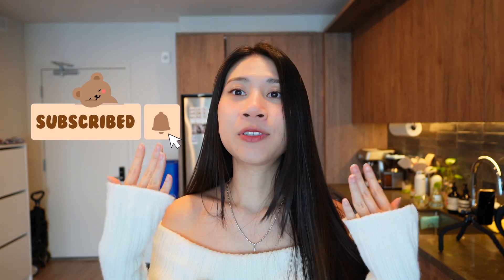It does take a lot of work and effort to make these types of videos and share information that I think would be helpful for aspiring engineers or fellow engineers. So if you do like my content, please like and subscribe to my channel to support it.